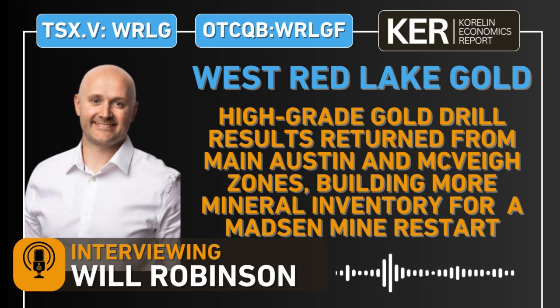Thanks, Corey. We had great results out from the two zones, Austin and McVeigh. Two and a half meters at 107 grams out of Austin — that was the highlight hole. And then in McVeigh, we had a pretty similar intercept at 2.35 meters at about 107 grams per ton as well. Austin is kind of the meat and potatoes of the deposit, about 900,000 ounces in the indicated category at 6.9 grams per ton. McVeigh is a smaller portion, currently carrying around 80,000 ounces at 6.4 grams.